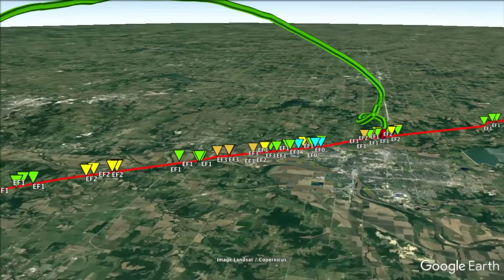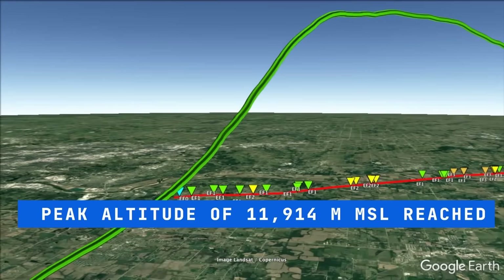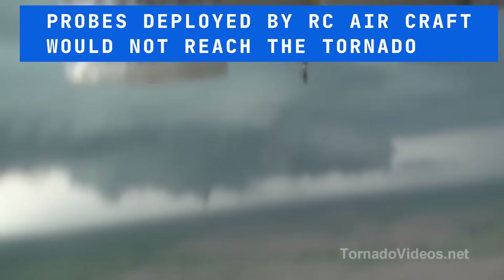The probe was recovered the next day without damage 51 kilometers from the launch location. The data presented here are the first ever direct 3D measurements of thermodynamics and wind from inside a tornado. After years of trial and error, it was determined that the speed of the model rockets would be required to penetrate the sinking air that often surrounds a mature tornado.